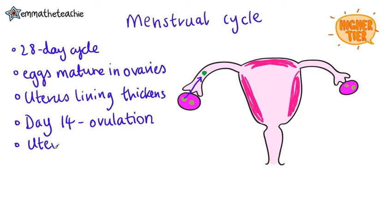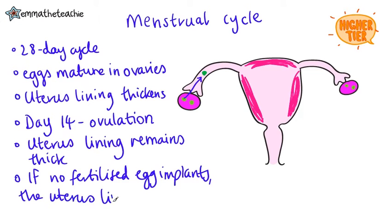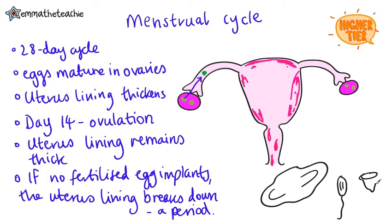The egg passes into the oviduct. The uterus lining will remain thick for a few more days after this, but if the egg doesn't get fertilized and implant, then the lining will break down. This is known as having a period. When this happens, blood will come out through the vagina, and a girl will need to use some sanitary products to capture it — she can use pads, tampons, or menstrual cups.